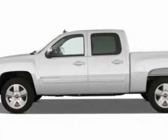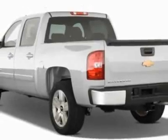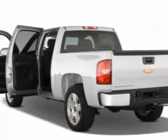This vehicle gets 13 miles per gallon in the city and 18 on the highway. This Silverado 1500 boasts a 5.3 liter engine and has an automatic transmission.